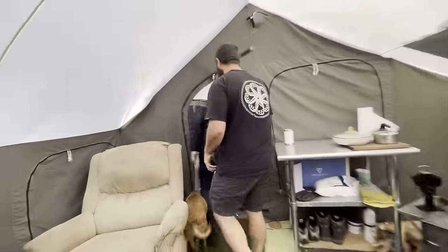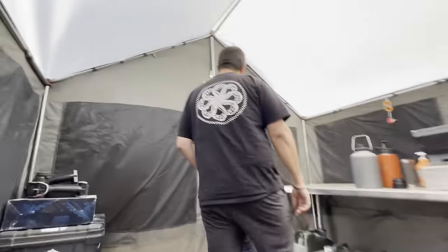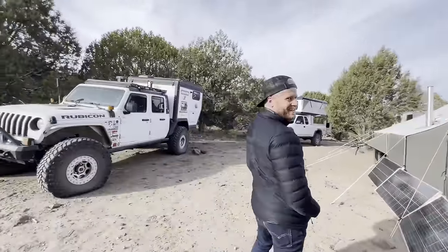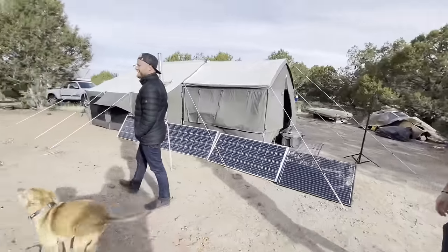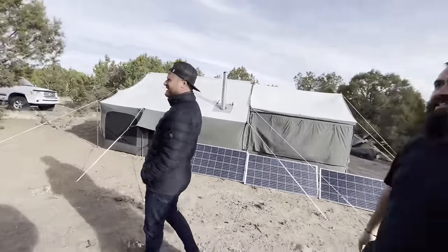It's cool to see them together — different trucks and different campers, but they're both white, just like mine. It almost looks like we're a little team: the white truck camper, mid-sized truck, pop-up crew!